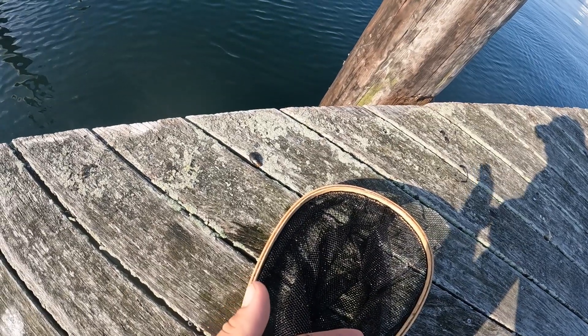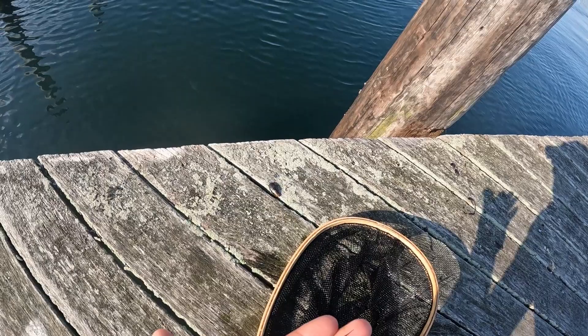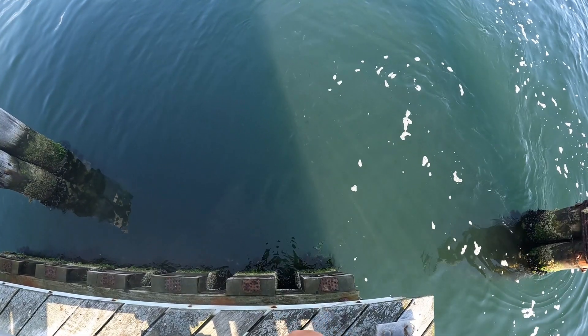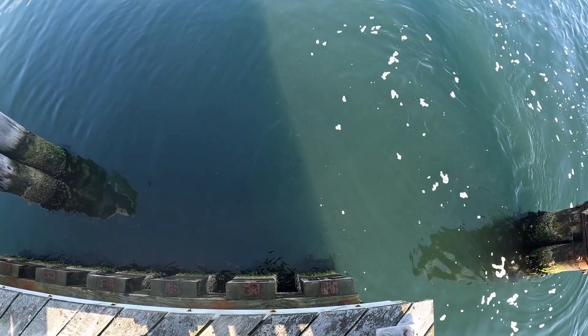Looks like it's a needlefish — really tiny. You can see the striped bass swimming around out from under the pilings.